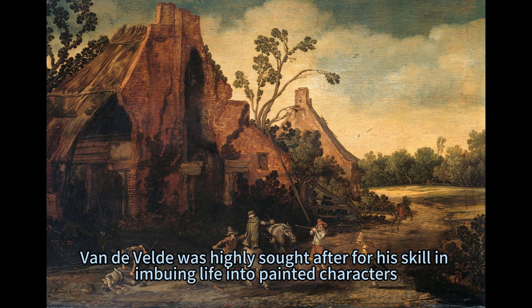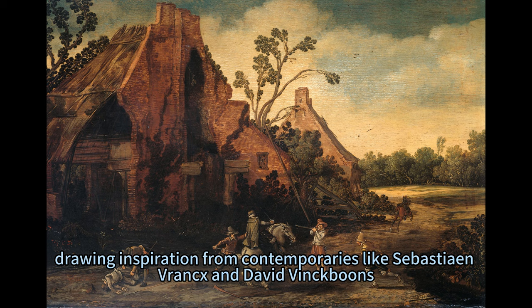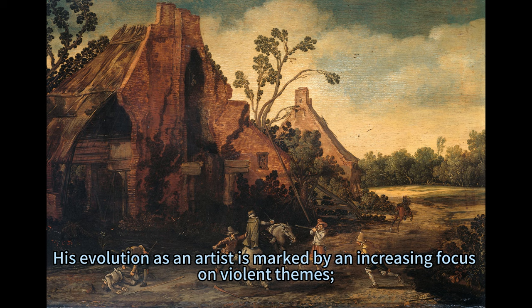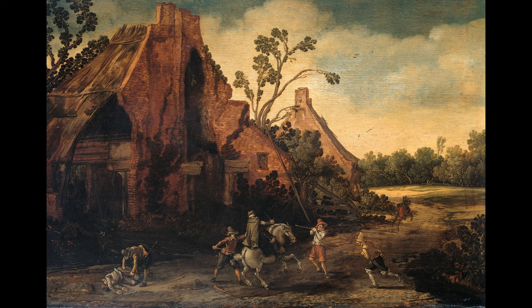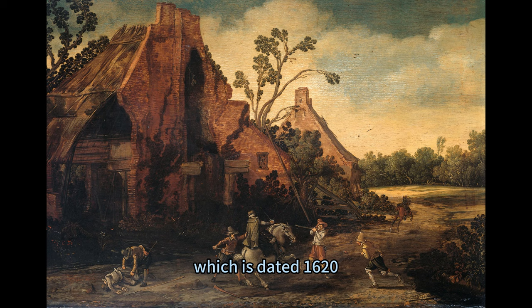Known for his detailed and dynamic figures, Van der Veld was highly sought after for his skill in imbuing life into painted characters. He was one of the earliest practitioners of this genre in the northern Netherlands, drawing inspiration from contemporaries like Sebastian Franks and David Vinkboons, who also depicted scenes of robbery and plundering. His evolution as an artist is marked by an increasing focus on violent themes. The Robbery stands as one of his earliest and most striking examples from his Harlem period. He painted many scenes of robbery and plundering like this one, most of them in the 1620s, using a similar composition with buildings on the left, as in his village being looted at night in Copenhagen, dated 1620.